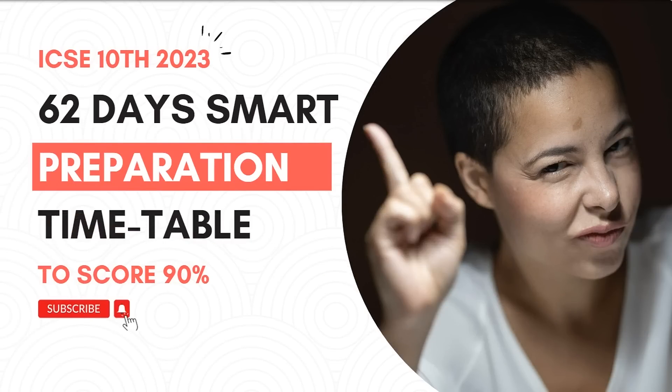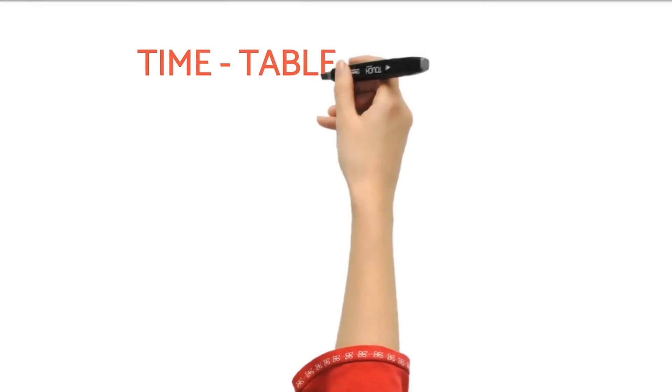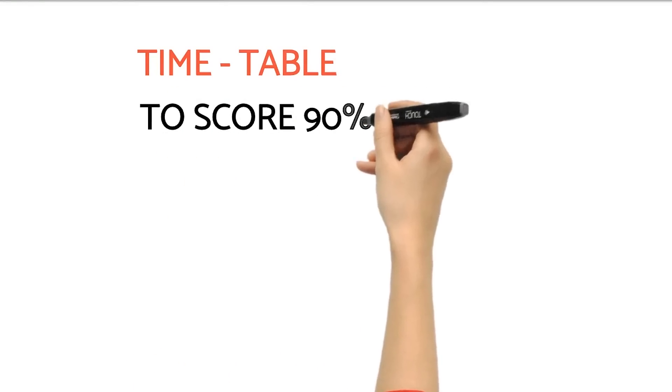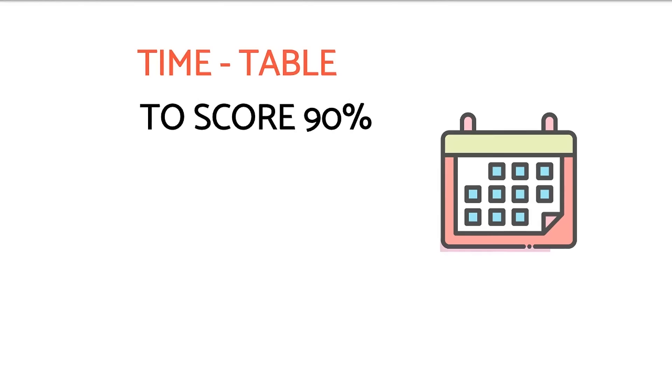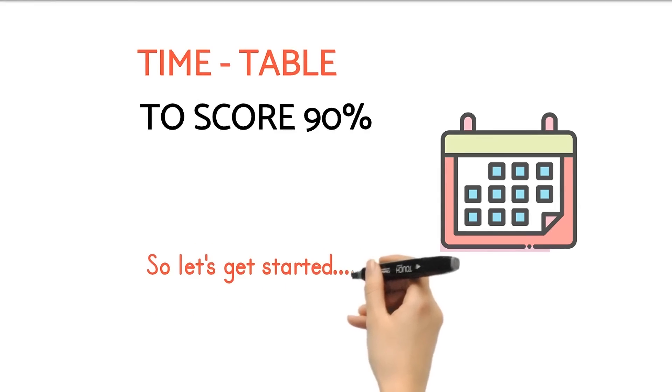ICSE Class 10: 62 Days Smart Preparation Timetable to Score 90%. In today's video, we are going to provide you with a detailed subject-wise preparation timetable to score 90% in the board exam.